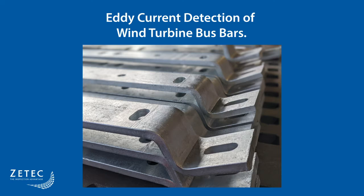Historically, magnetic particle or dye penetrant testing have been used to inspect these components, but they have major limitations. However, the latest advancements in eddy current array technology can deliver faster inspections with higher data accuracy.